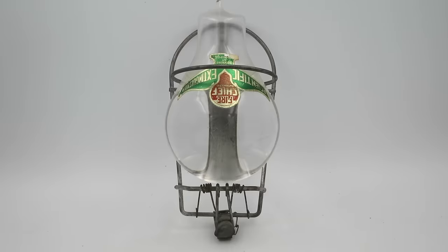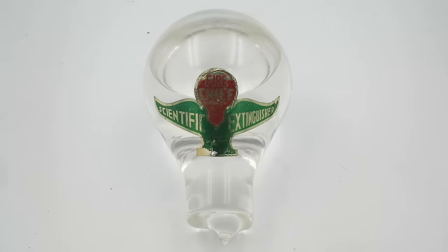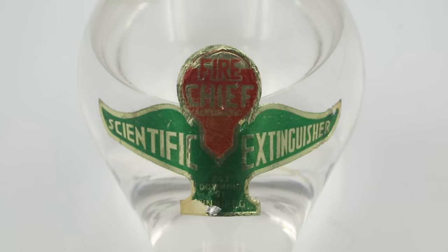Hello everyone, and welcome to another episode of Cabinet of Curiosities on Our Own Devices. I'm Jean Messier, and today we are having a look at an unusual piece of vintage firefighting equipment. This is called a fire grenade, and this would have been a fairly common sight in households, offices, and industrial buildings from around the 1880s into the 1930s.